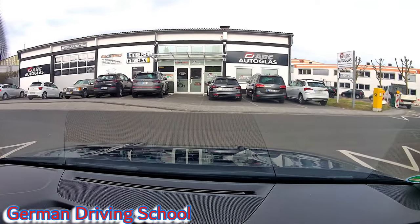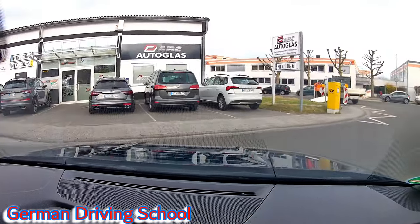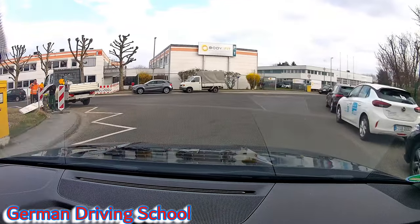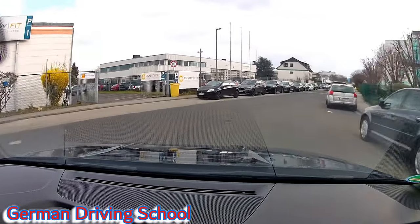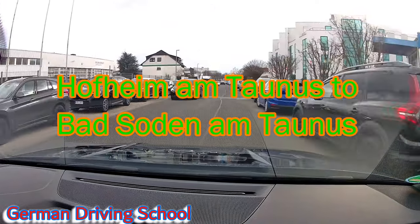We are starting the practical driving exam in Hofheim am Taunus at the TÜV Service Center and we will finish the exam in Bad Soden am Taunus at the Esso gas station. We were leaving the private property of the TÜV in Hofheim to the right side.